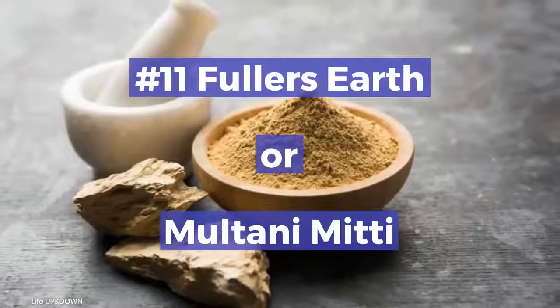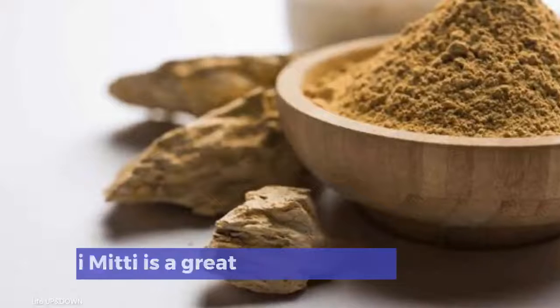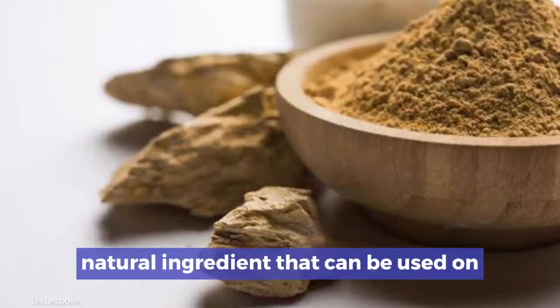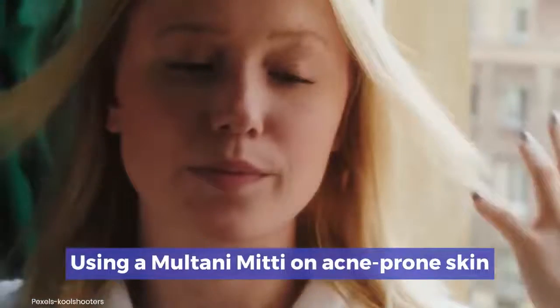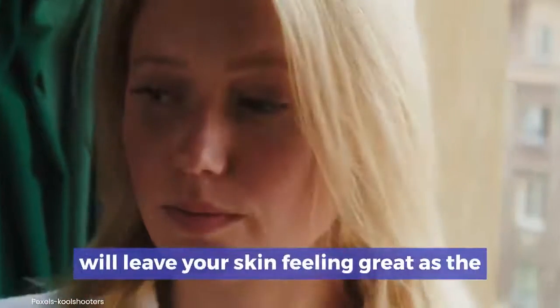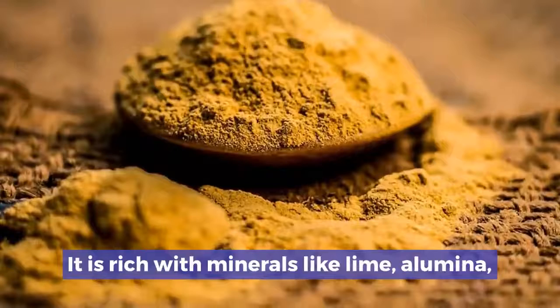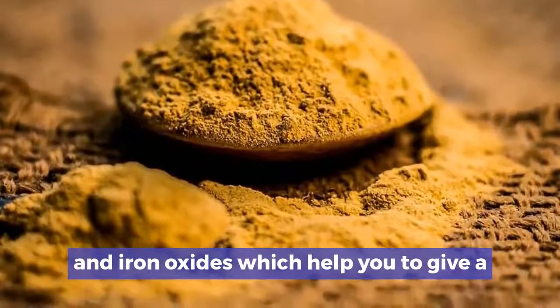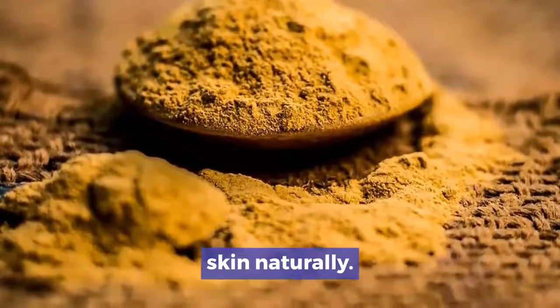Number 11: Fuller's Earth, or Multani Mitti. Fuller's Earth is a great natural ingredient that can be used on your skin for flawless and fair skin. Using Multani Mitti on acne-prone skin will leave your skin feeling great, as the pack helps to soak up oils. It is rich with minerals like lime, alumina, and iron oxides, which help give a fair complexion and healthy glowing skin naturally.